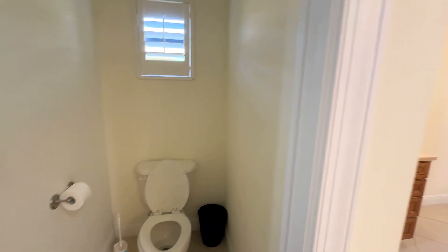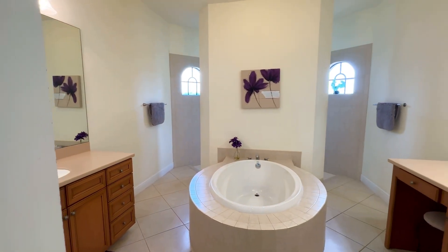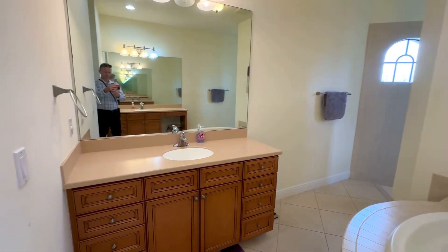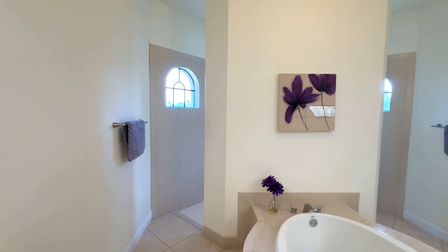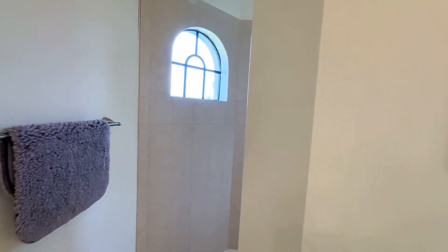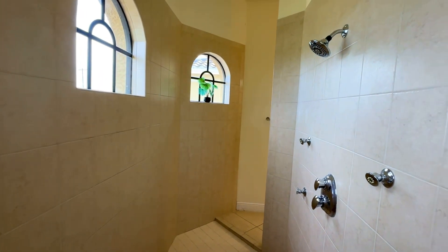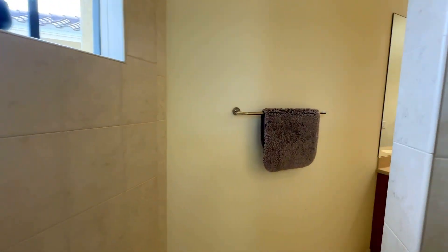Here's our water closet with the plantation shutter on the window. We have double sinks and a nice big soaking tub with that beautiful tile job around it. We've got a car wash shower here with a nice tile job all the way to the ceiling — a nice big bright shower with three large windows to let in lots of light.